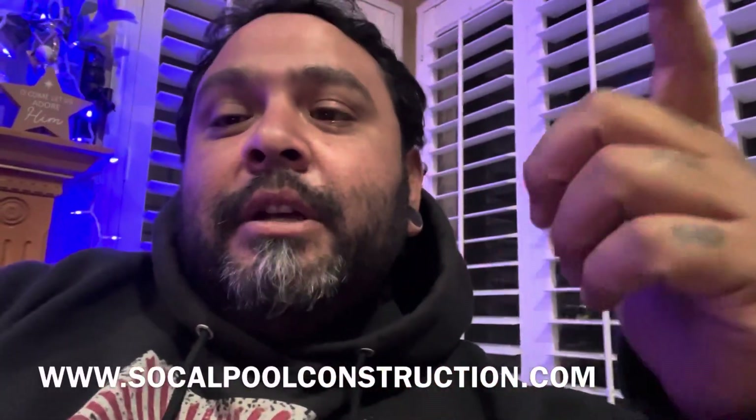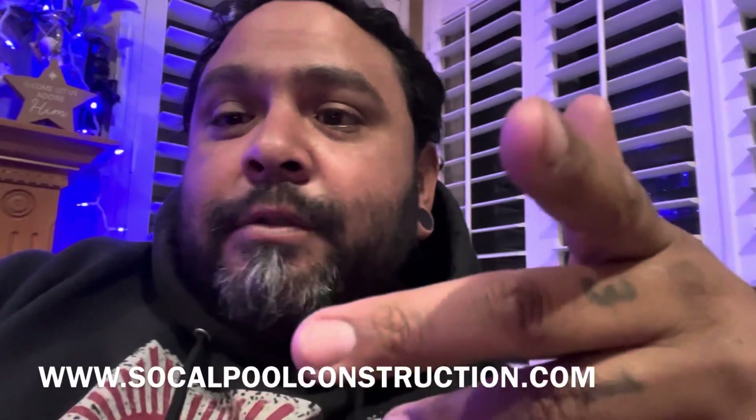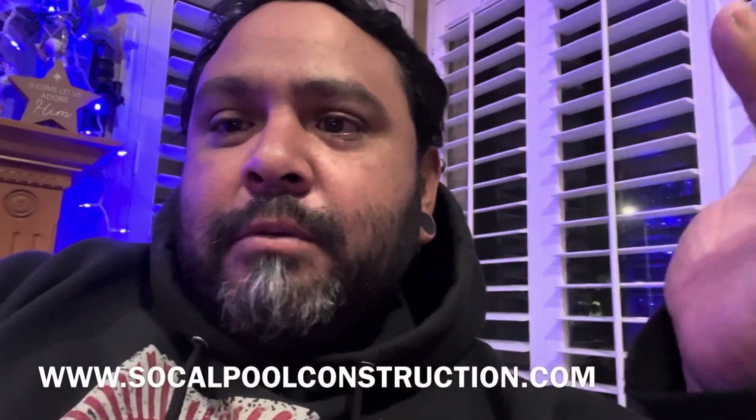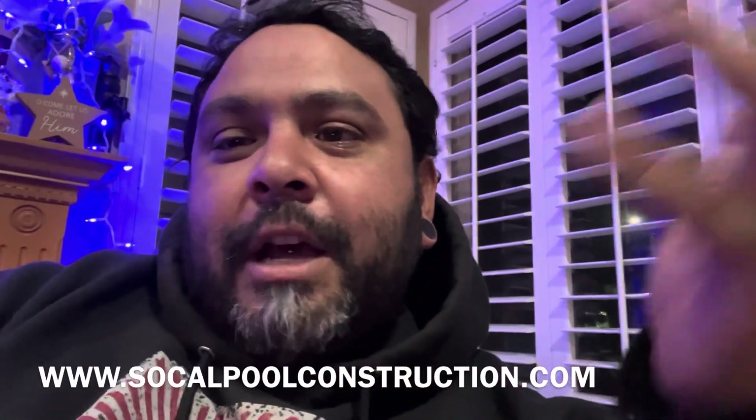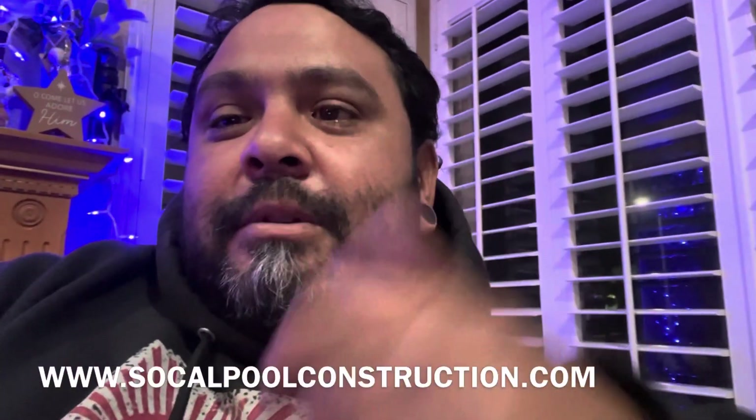Thanks for watching guys. Make sure you like and subscribe, comment down below, and visit the website if you need these services done. Thanks for watching — if you stuck it to the end, I'm very happy that you guys are watching. I'm always happy to interact, so catch you on the next one.